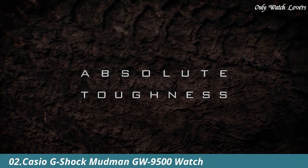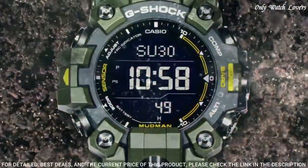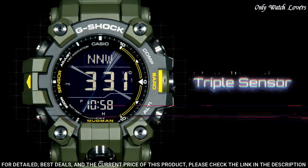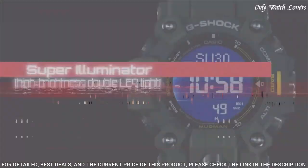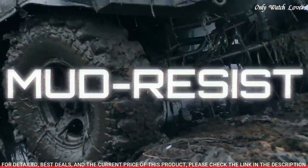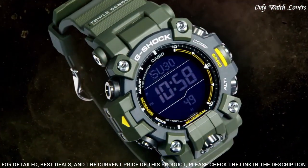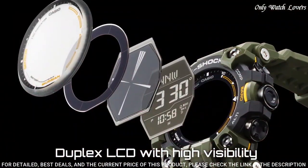Number 2: Casio G-Shock Mudman GW G9500 Watch. Designed to withstand extreme conditions from rescue missions to wilderness survival, the Mudman has now evolved to incorporate a new construction and functions. While maintaining the original characteristic toughness of the dust and mud resistant structure, the new watch offers the slimmest profile possible to deliver a highly comfortable fit. It also employs a dual layer LCD to enhance the readability of the digital compass — an embodiment of practical utility for professional use.